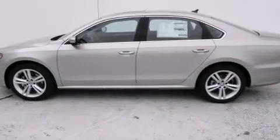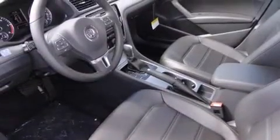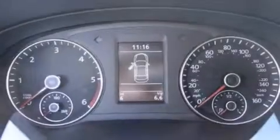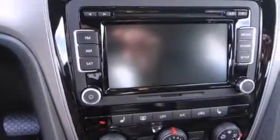Features include a power moonroof, air conditioning, cruise control, a CD player, a leather-wrapped steering wheel, front side impact airbags, a first aid kit, a split folding rear seat, an auto-dimming rearview mirror, and heated seats that can warm you up in seconds, keeping you and your passengers comfortable the whole trip.